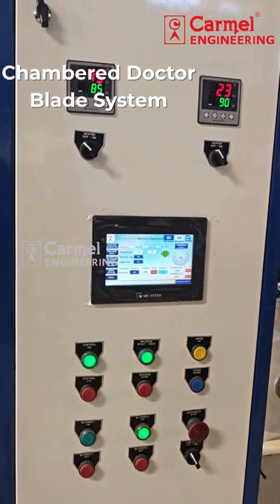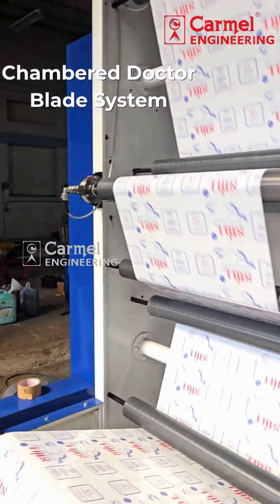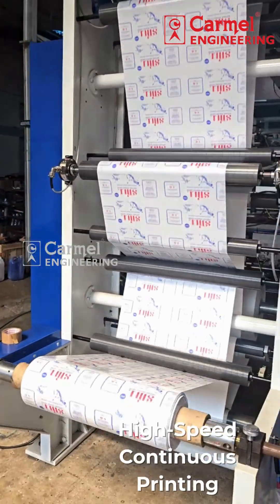Equipped with a high-efficiency chambered Dr. Blade system for cleaner, sharper prints and minimal ink waste.